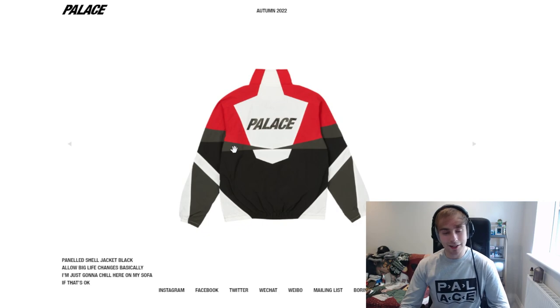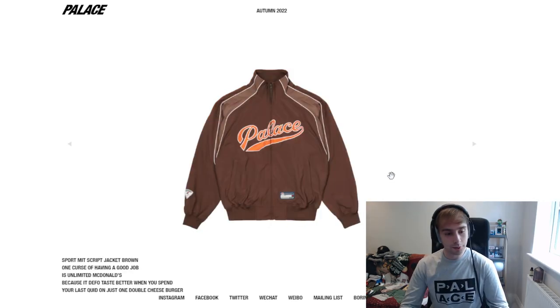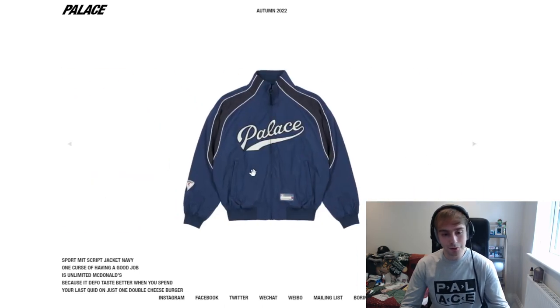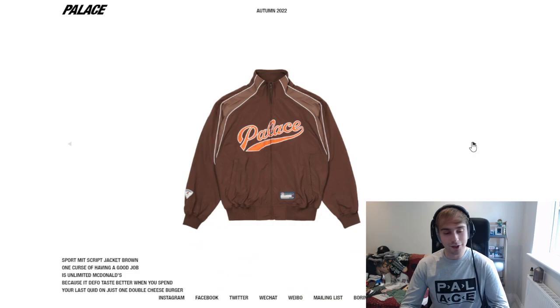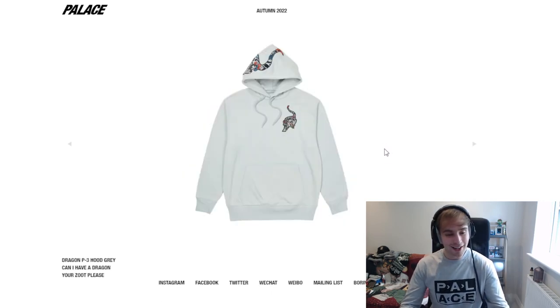The reflector — it's tree camo, okay yeah it's alright. The paneled jacket — that's a nice tone but it reminds me of the saves shorts and the cowboy piece from last season. You can go matching if you get both of them. Then we've got the sport script jacket — I just thought the font looked cool, navy blue tone is really nice. I don't know what it is with Palace, but their navy tones always just look so clean and cool.